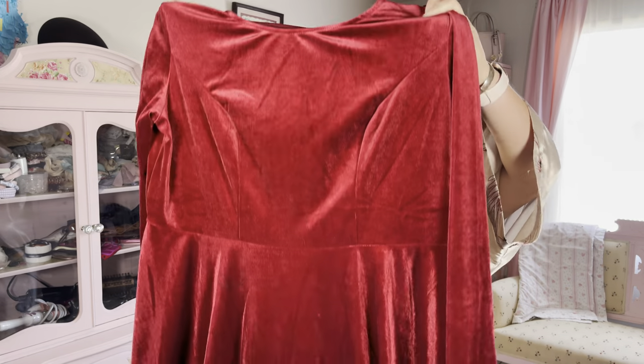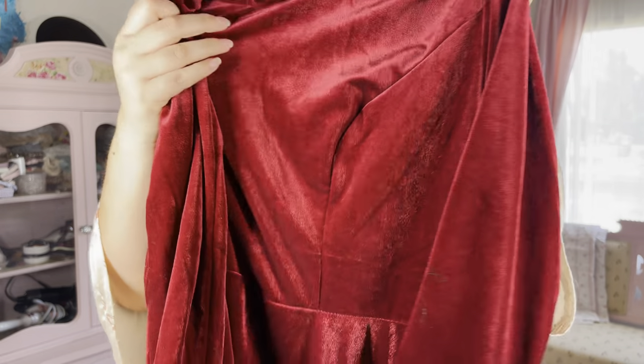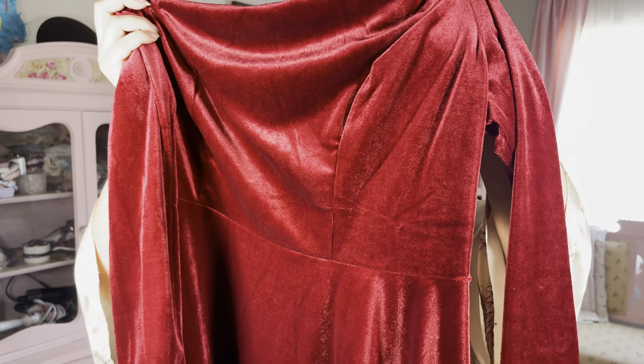Here is the dress. It has quite a bit of weight to it and it feels very very nice — as you can see it has that beautiful velvet look. It's very very beautiful, so I will go ahead and show you what this looks like on me right now.